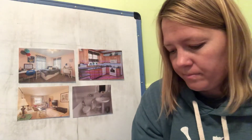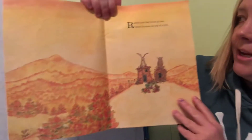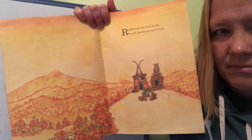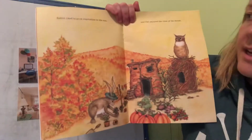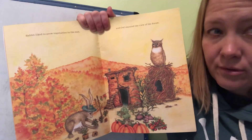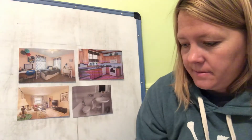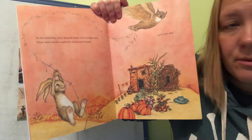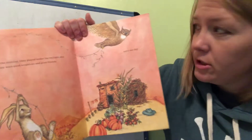Two Tall Houses. Rabbit and Owl lived in two small houses on the top of a hill. Rabbit liked to grow vegetables in the sun, and Owl enjoyed the view — the view of the forest. In the evening they played under the twilight sky. They were good neighbors and good friends. Neighbors are people who live close to each other.